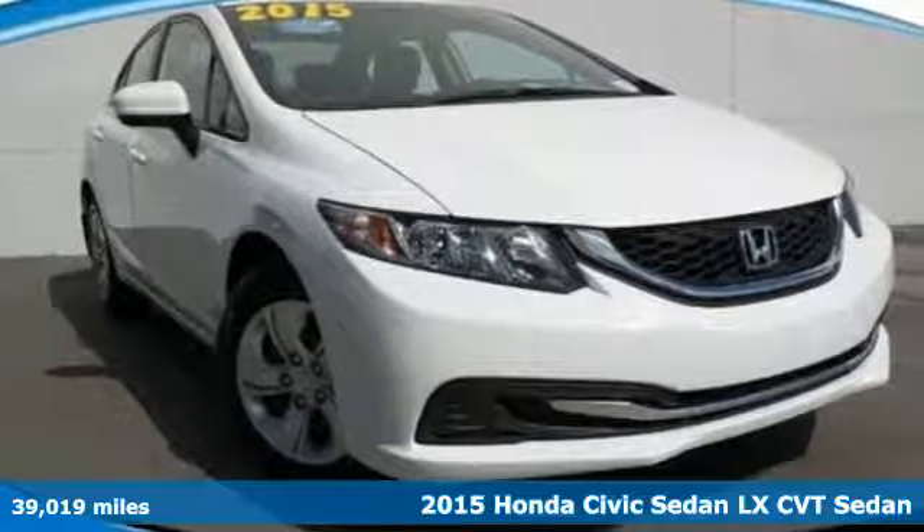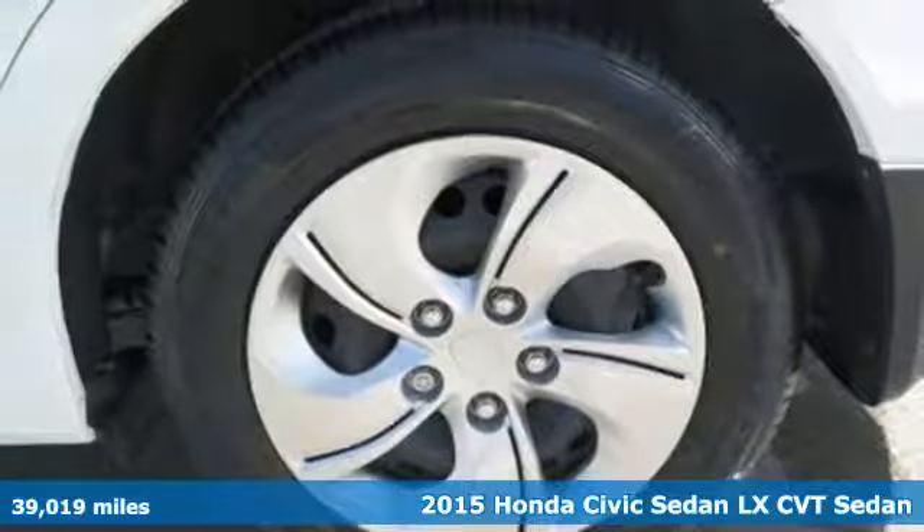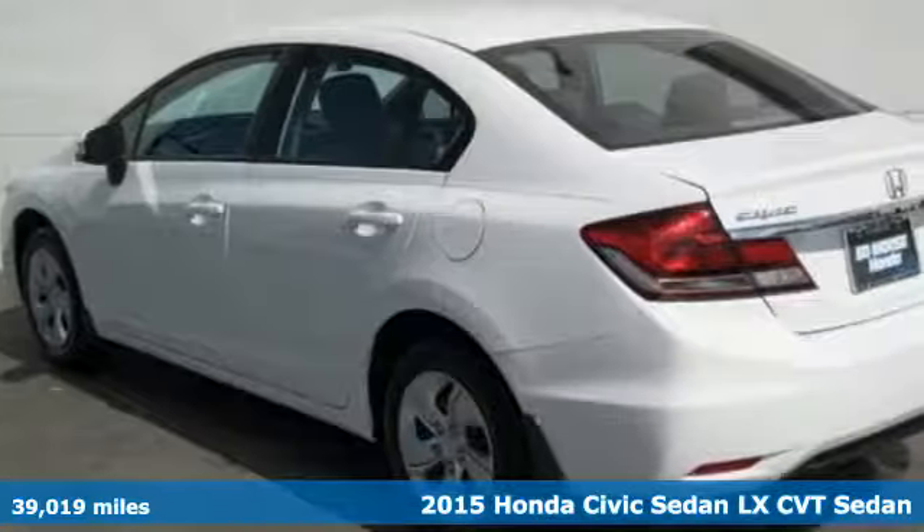Here's a 2015 Honda Civic Sedan. Get more mileage out of every drive with this Civic. It's well equipped with the features you need.